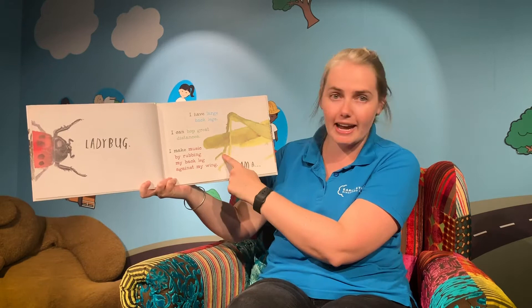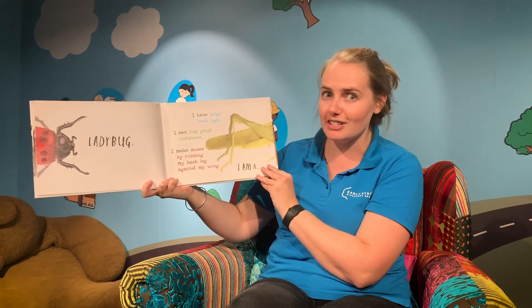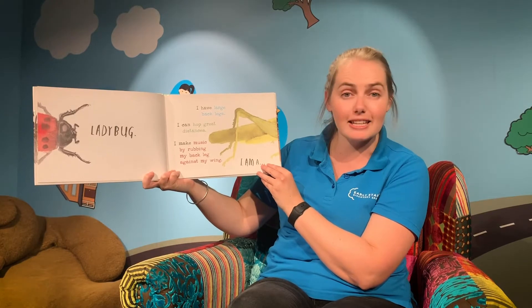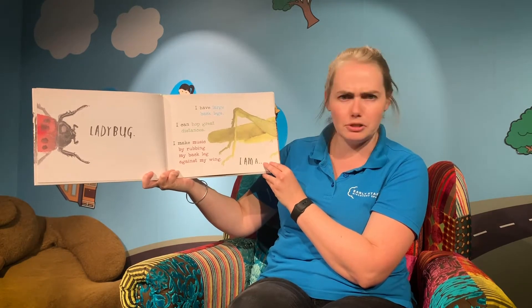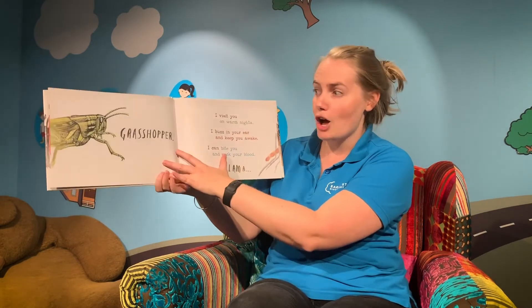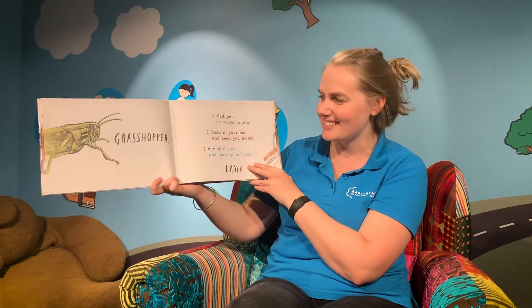Now our next one. I have large back legs, I can hop great distances, and I make music by rubbing my back legs against my wing. Do you know what this one is? I am a grasshopper. Well done.